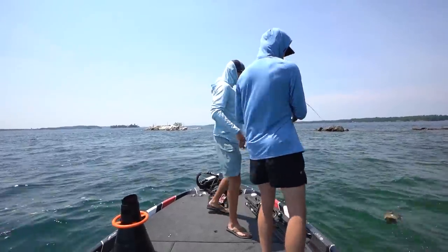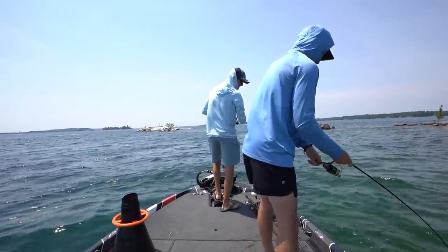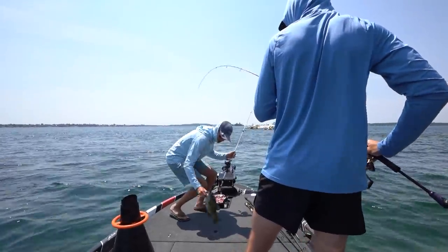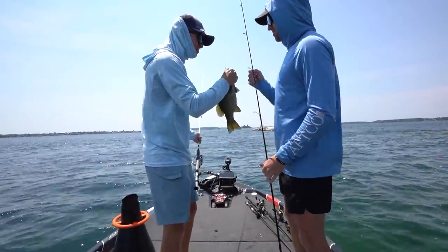Colton's got one on the drop shot — oh, we got a jumper! There he is, nice. That's a chunky fish right there, man. And just like that, the drop shot strikes again for big summer smallies.